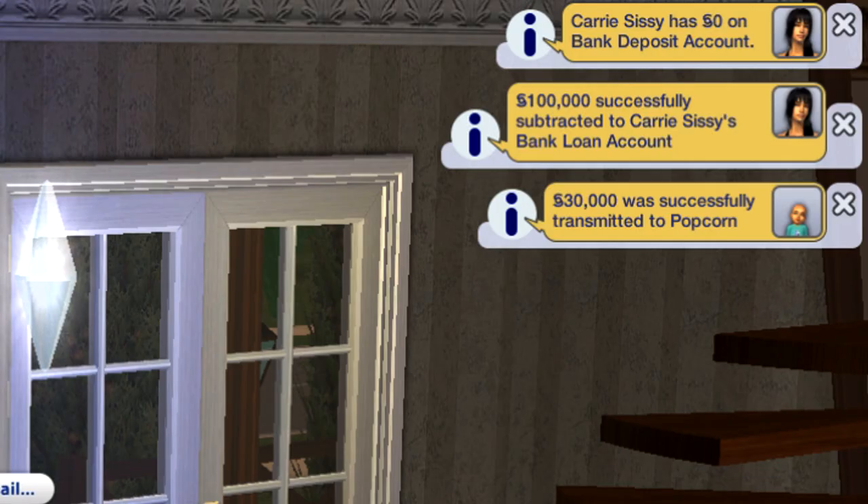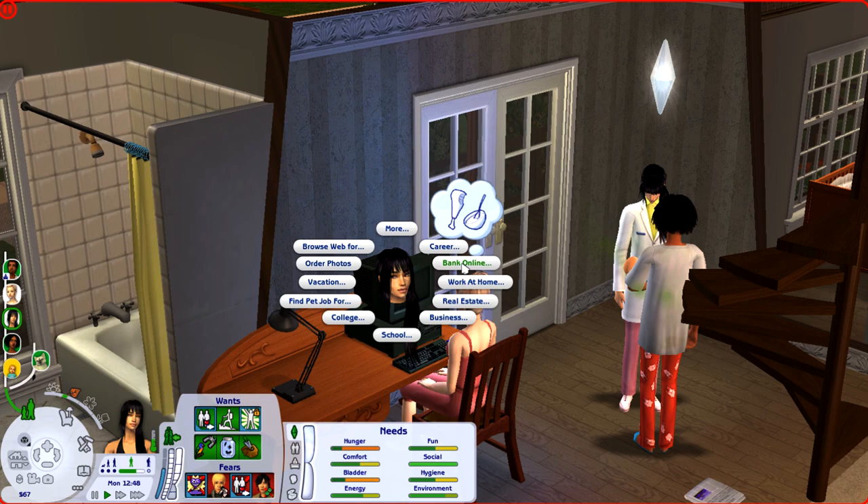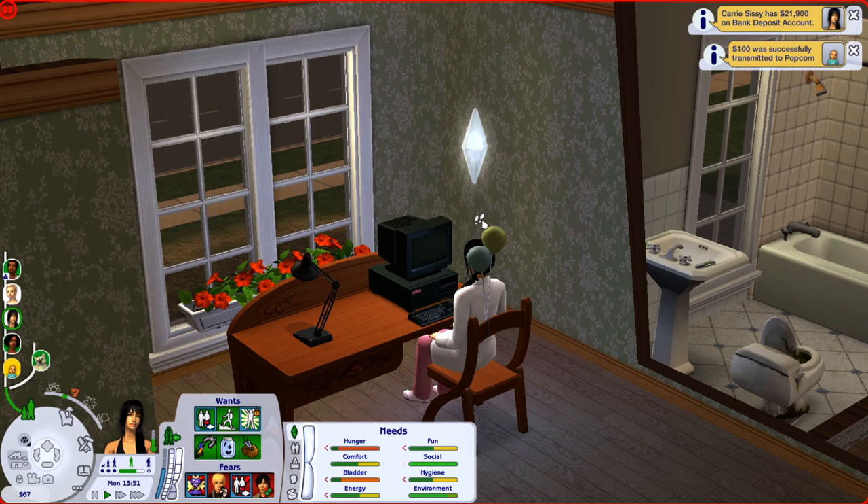Let's go ahead and pay off that loan. It says we currently have zero Simoleons on our bank deposit. For example, we only have 67 Simoleons. We can simply go ahead and check our bank account — we have 22,000 in it. We don't have much money, so let's withdraw it. Let's withdraw all the 22,000.